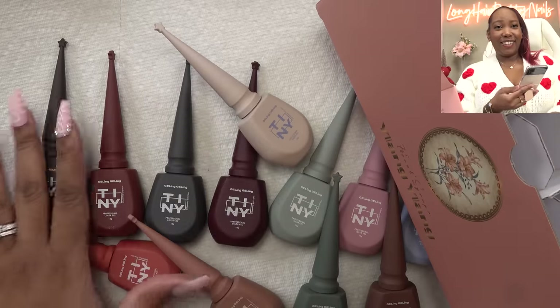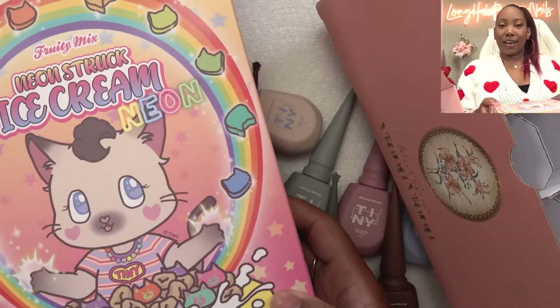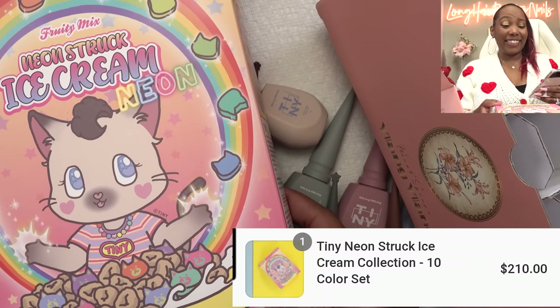So I was just looking at my order — yeah, these are expensive. This set here was $199 and then this neon struck ice cream set was $210.